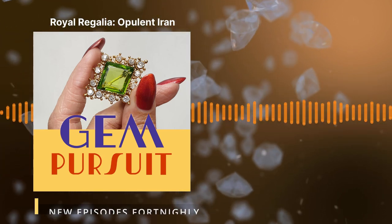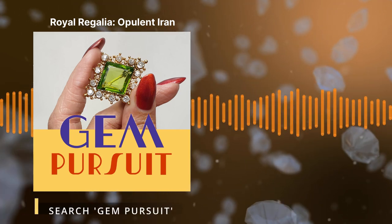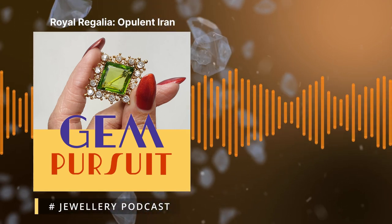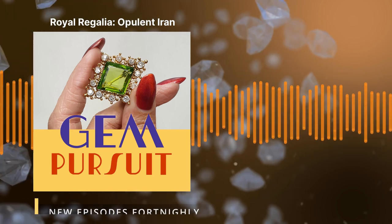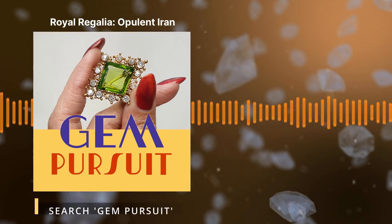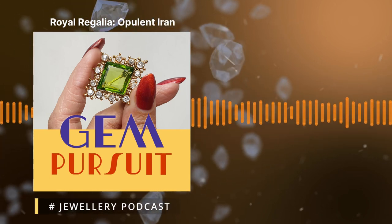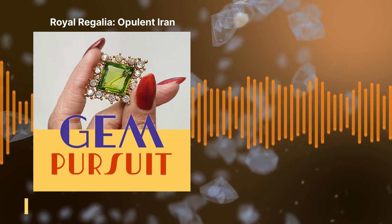Before we go into the jewellery — if you'd like to understand the difference between what the royal crown jewels, the state jewels, and the personal jewels of the family are — you'll get a better understanding from our first episode on the Danish royal family. Now they're called the Iranian national jewels, because the royal family was abolished in 1979 when they were forced into exile and abdicated. The jewels that were left behind have become national treasures of Iran — they belong to Iran, essentially.